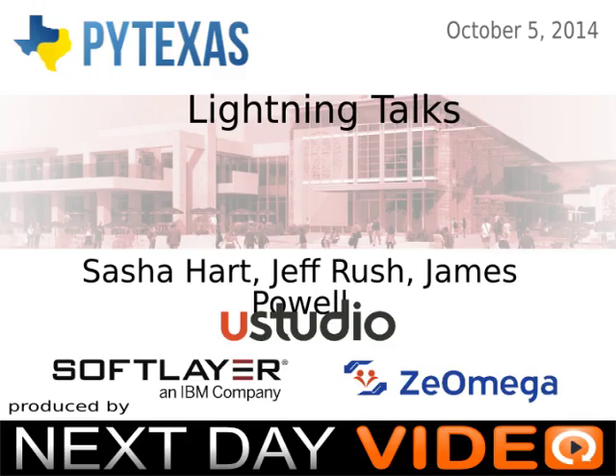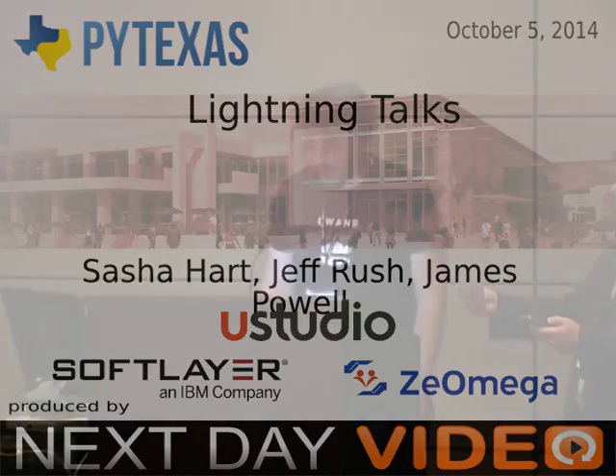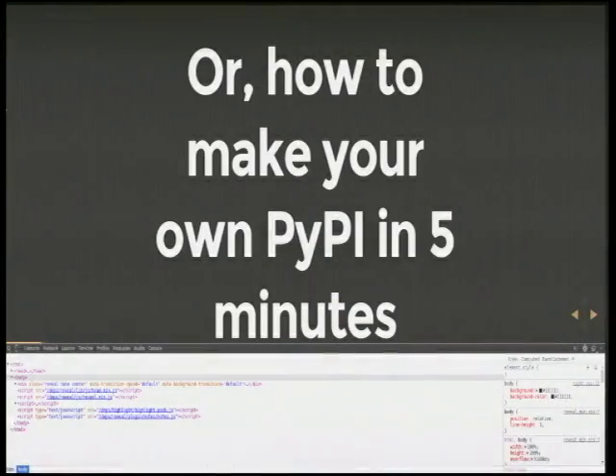This is Sasha Hart. Make PyPI fast — or how to make your own PyPI in five minutes.